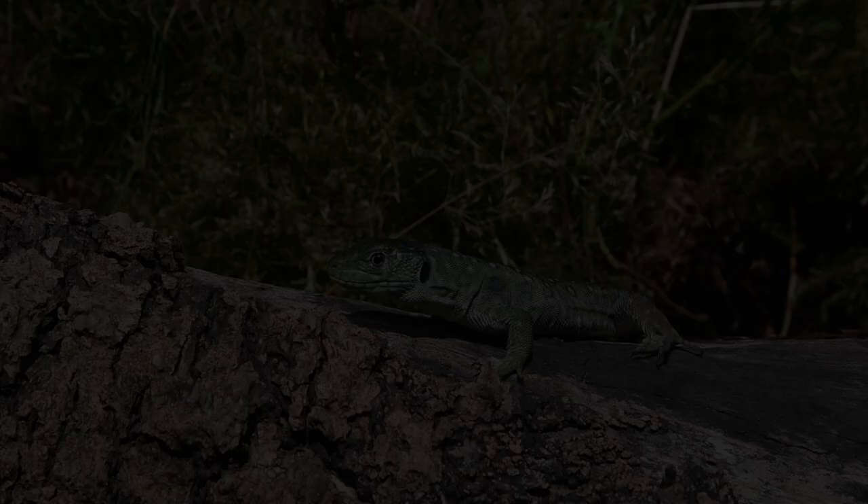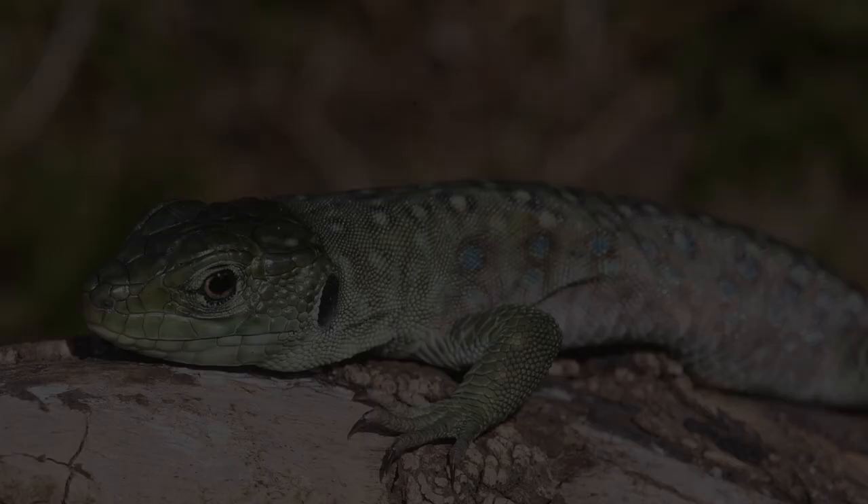Juveniles, however, as shown here, are much more brown or dark green than their adult counterparts, with their characteristic markings being fainter and less striking.